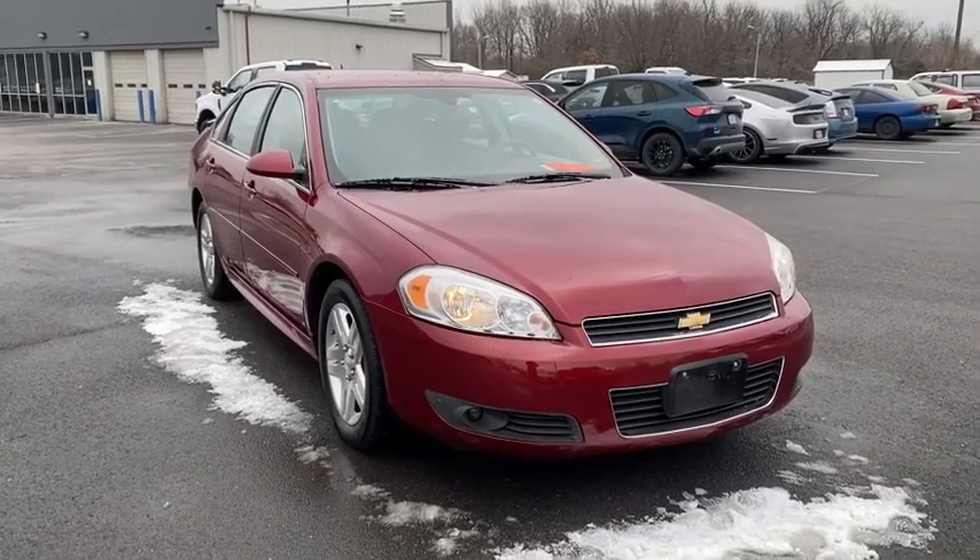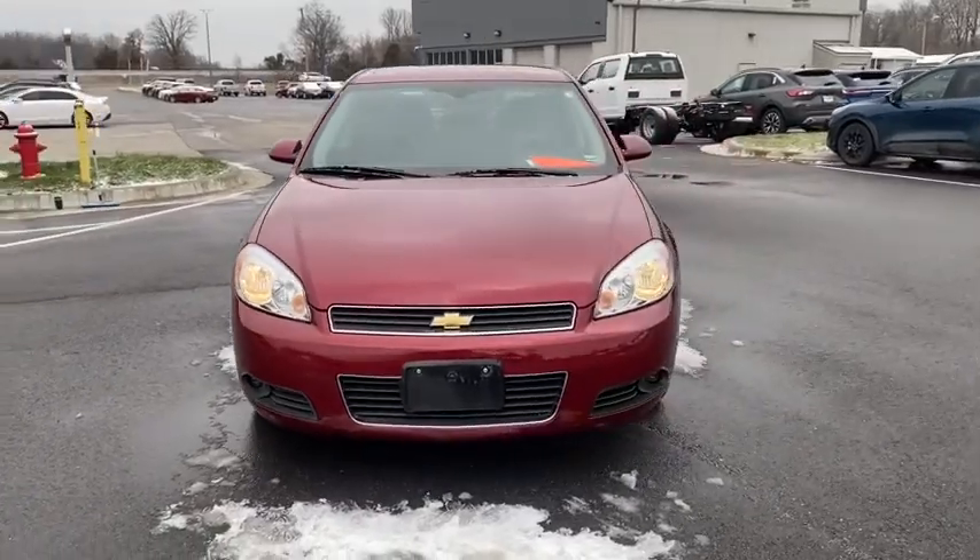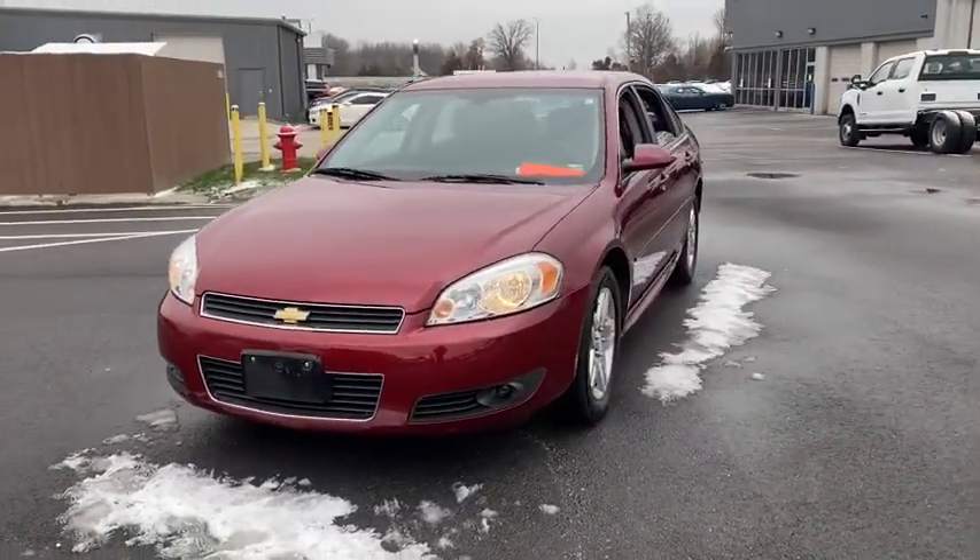Come test drive the 2011 Chevrolet Impala. The Impala has been one of America's favorites for over 50 years. Enough said.